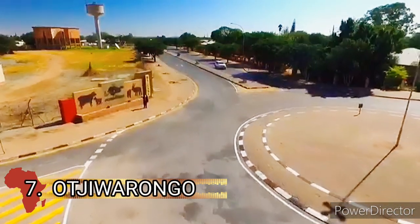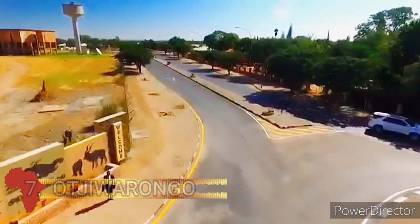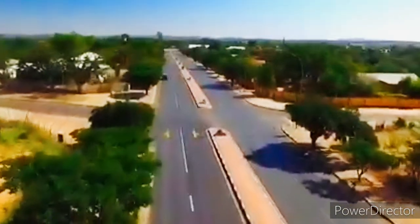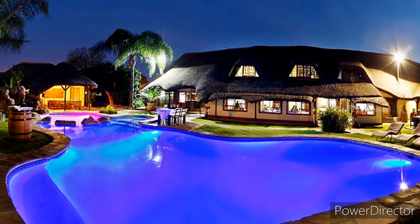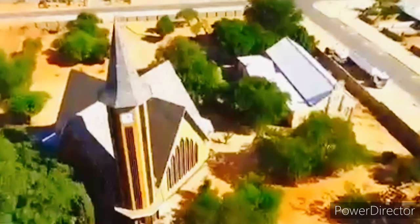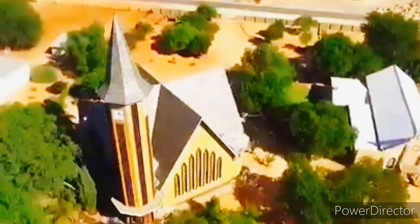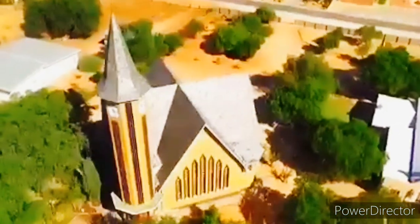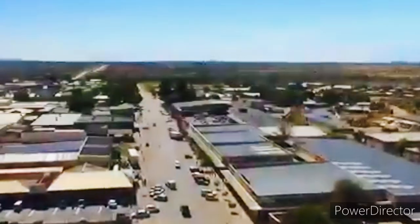Coming in at number seven is Otjiwarongo. Otjiwarongo is a town in central Namibia with an estimated population of about 28,000 inhabitants in the Otjozondjupa region. It is a big business center in the region and connects towns between Windhoek and the golden triangle of Otavi, Tsumeb and Grootfontein, as well as the Etosha National Park.